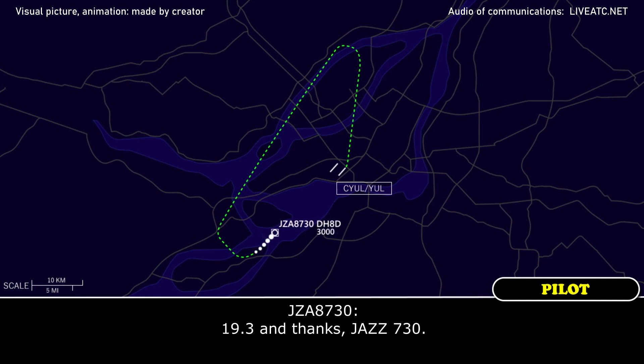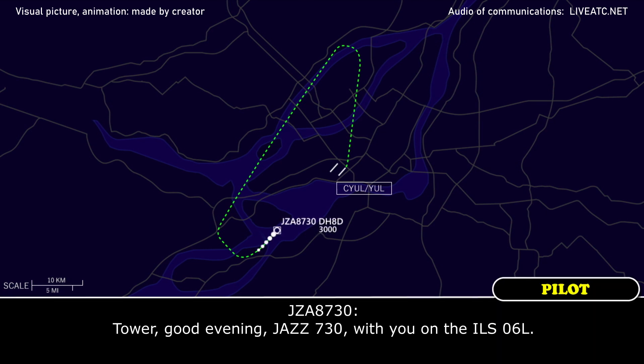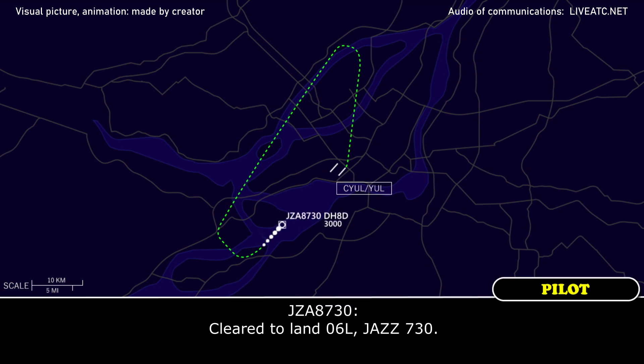Good evening, Jazz 730. Good evening, Jazz 730 with you on the ILS 06 left. Jazz 730, good evening. Wind is 080 at 10 knots, cleared to land runway 06 left, all equipment is ready for you. Okay, cleared to land 06 left, Jazz 730.